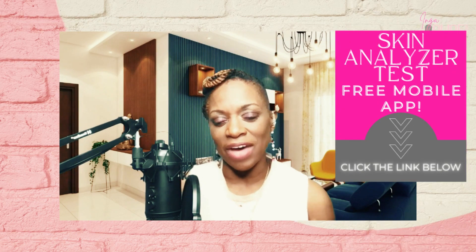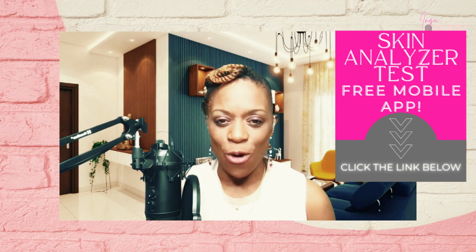If you're interested, be sure to click the link below and find out more about our Skin Analyzer app. And as always, thanks for watching — bye for now.